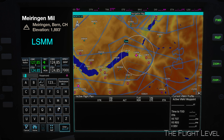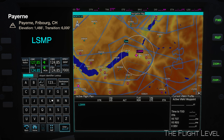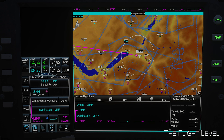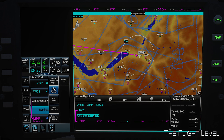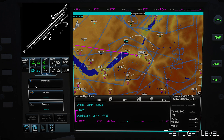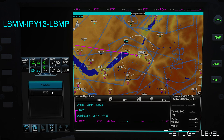We depart from LSMM. Our destination is LSMP. We depart on Runway 2-8 and arrive on Runway 2-3. Our arrival procedure will follow the ILS for Runway 2-3 with the IPY-13 transition.